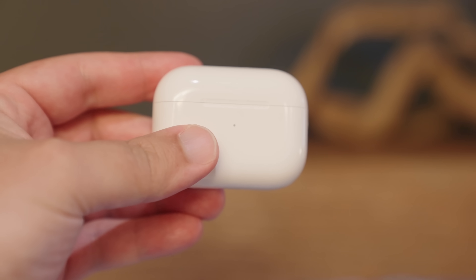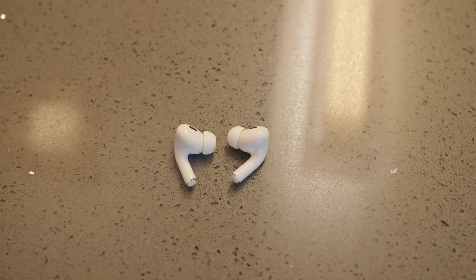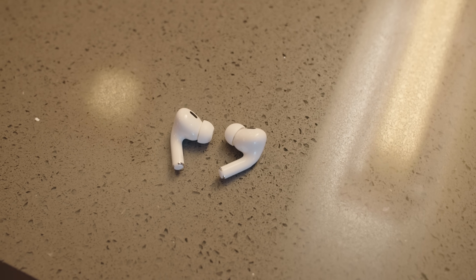The second-generation AirPods Pro are finally available, and so in this video, we're going to go over all of the new features that you need to know about these new AirPods from Apple.